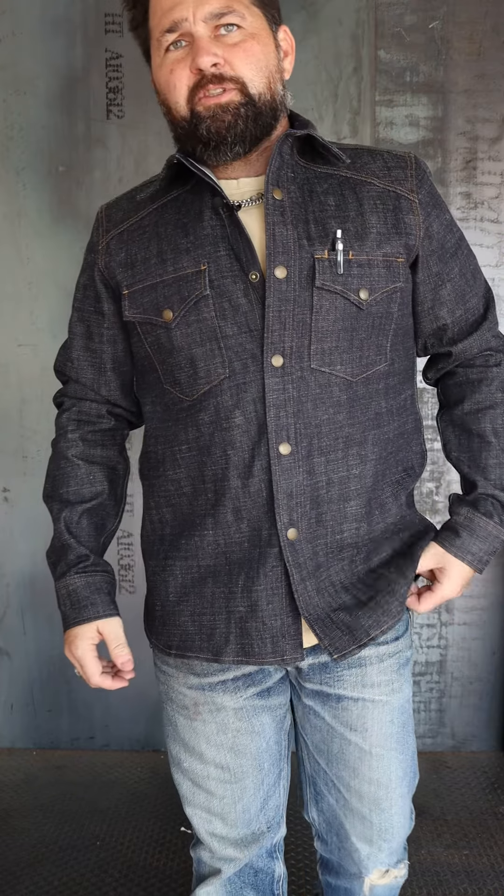I'm gonna wear it over a t-shirt casual, or you can wear it out, but it's a perfect work shirt. I'll definitely be referring these to one of my welders that really appreciates raw denim attire.